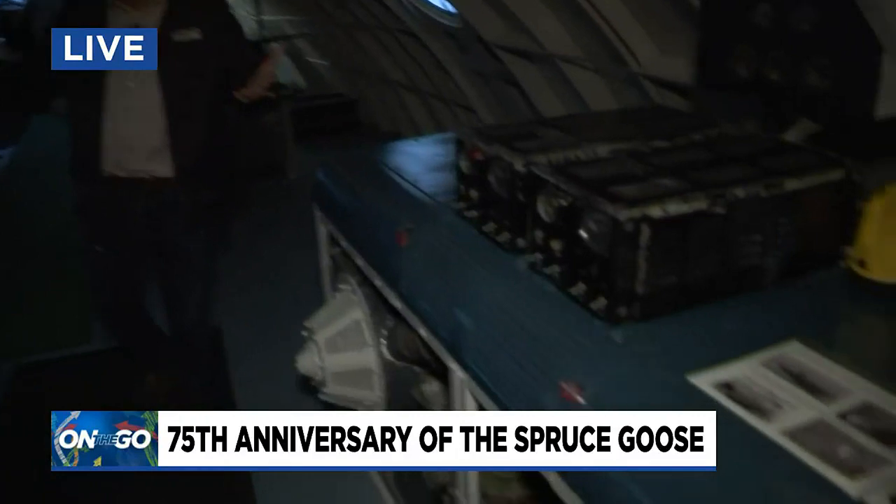As we walk our way through here, we're in the main cabin area — actually this is called the flight deck. The flight deck makes sense. You mentioned there are actually engines inside the plane.